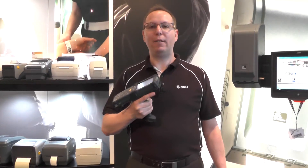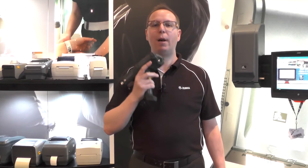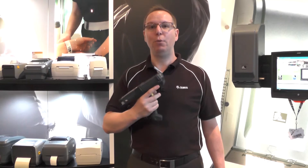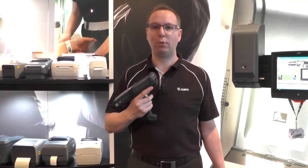Hi, my name is Paul Reid and I'm a Regional Product Manager at Zebra Technologies, responsible for the industrial mobile computing portfolio. The MC9000 is our industrial premium mobile computer. It's an industry leader and we've sold more than 2.5 million of them worldwide.